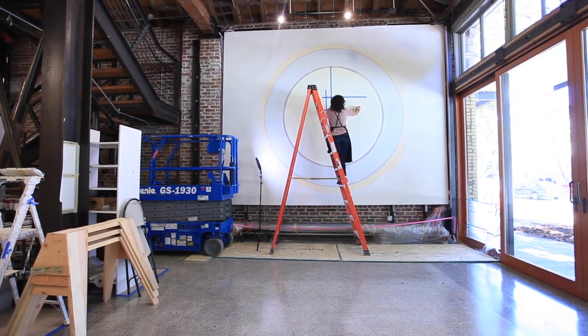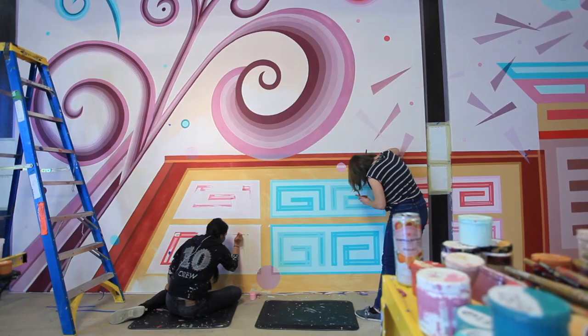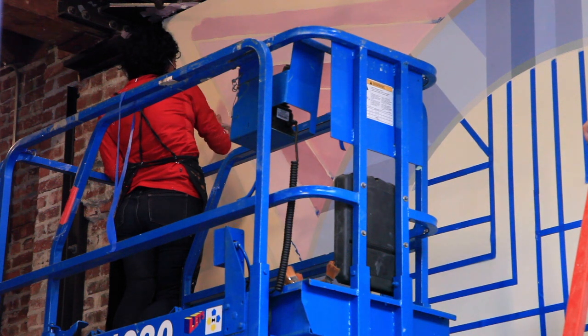I feel super grateful and very lucky to be able to be creating art at this time. The fact that I have the opportunity to process what is happening in the world through painting and through creating — it's a huge gift. I'm very grateful for the opportunity.